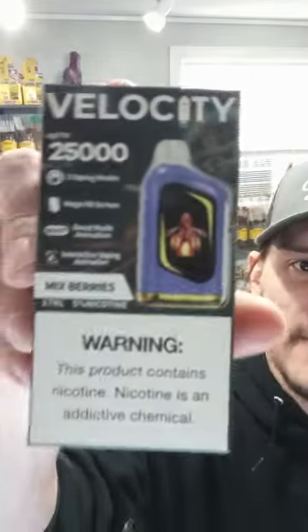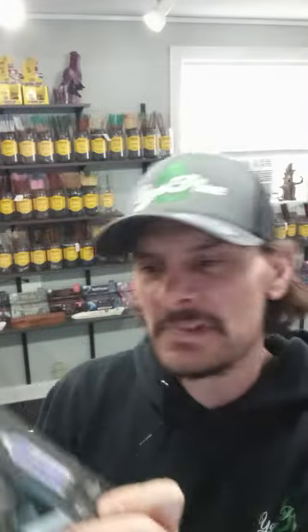These are some totally new ones — have not tried these, don't have them in the shop. Got them in just a promotional deal, they sent me a few, so we're going to try them out.